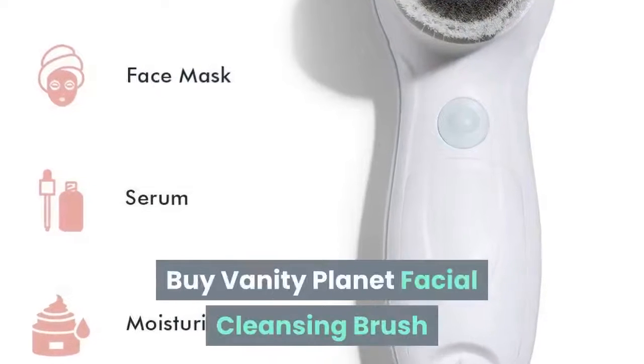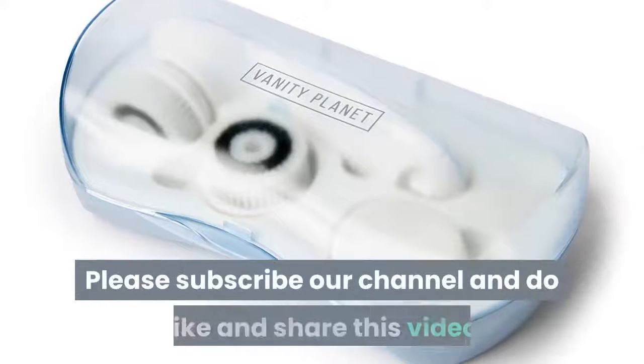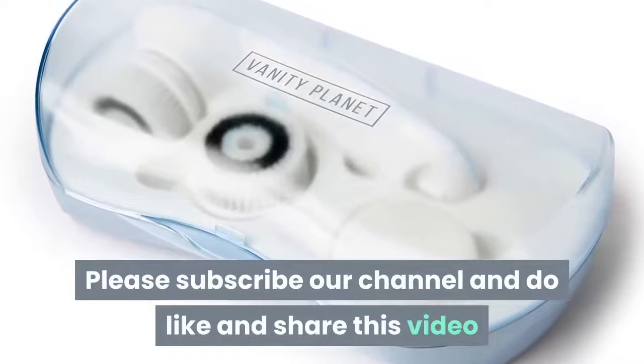Buy the Vanity Planet Facial Cleansing Brush now through the link in the description. Please subscribe to our channel and do like and share this video.